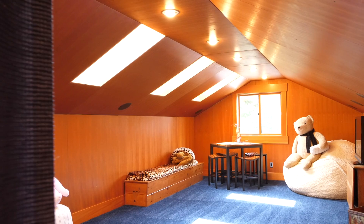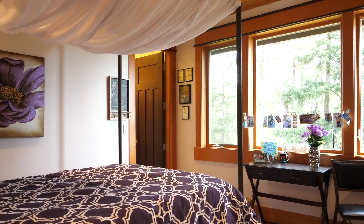The large bonus room over the garage features skylights and is perfect for playing games or watching TV.